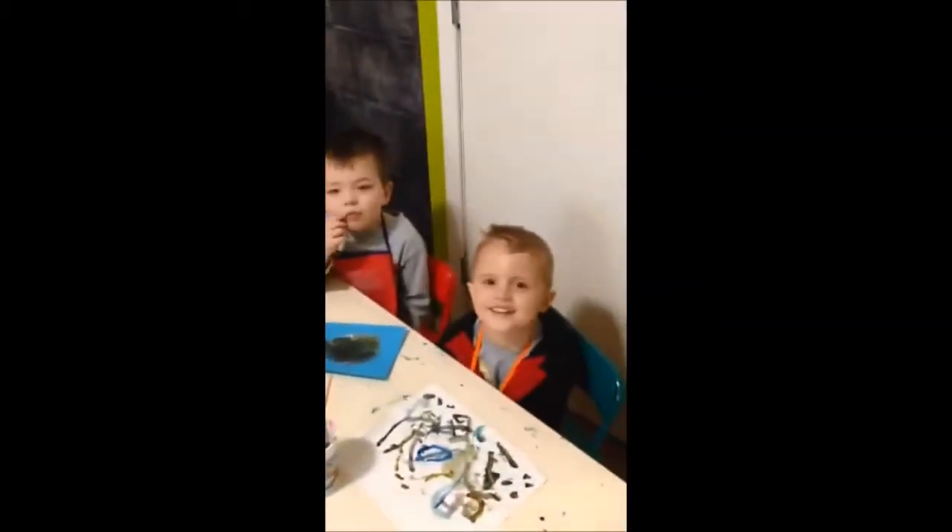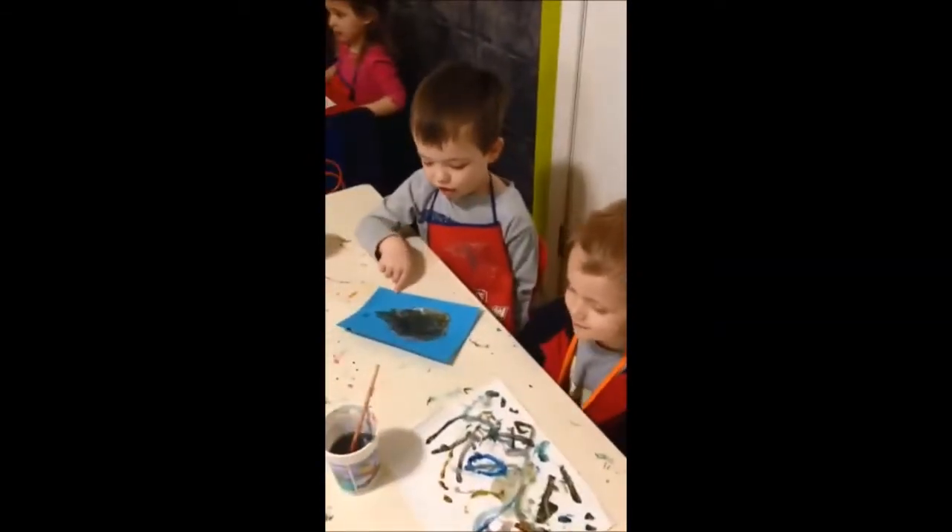Hi, this is Tanya's Home Daycare and Preschool, and this is everybody. And today we were working on painting! And what did we paint today, guys? A rainbow! We did!